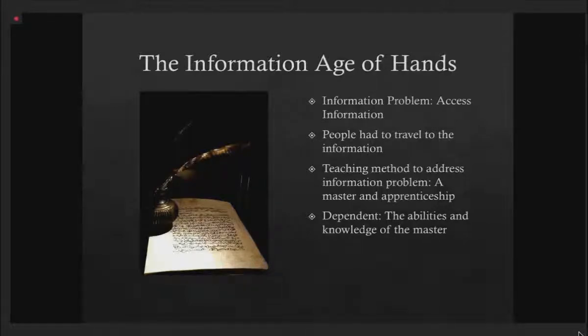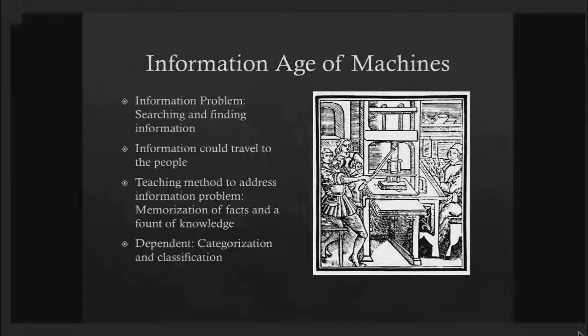The technology used to solve the age of hands was the printing press, which ushered in the information age of machines. But with a new technology came new problems. Now the information could travel to the people. Libraries could grow — from a couple of books, to tens, to dozens, to hundreds, to thousands, to today where we have libraries with millions of books.